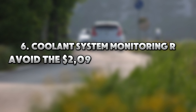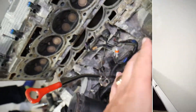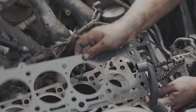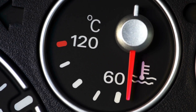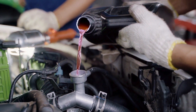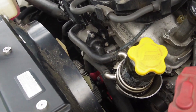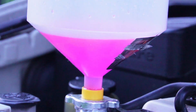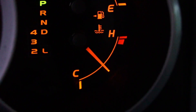Tip 6: Coolant System Monitoring — Avoid the $2,000 Overheat Repair. If your car overheats, you could end up with a cracked head gasket or warped cylinder head. You could have prevented it with a $15 sensor or a routine scan. Predictive cooling system maintenance includes monitoring real-time coolant temperature trends, watching for erratic spikes during idle or hills, and testing for exhaust gases in the coolant with a $30 chemical kit. A slowly climbing or spiking coolant temp could indicate a failing thermostat, clogged radiator, or a water pump on the edge of failure. Experts at Honda and Toyota recommend checking coolant flow patterns at least annually, especially after 80,000 miles.